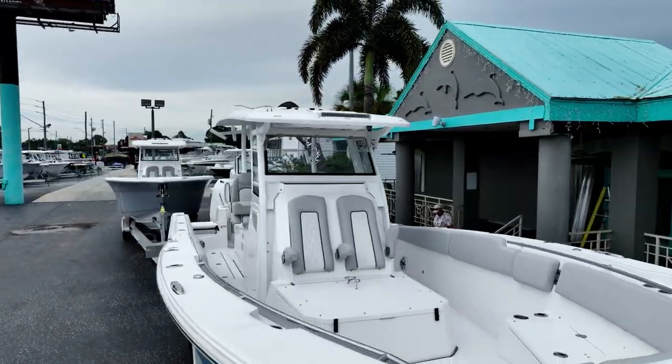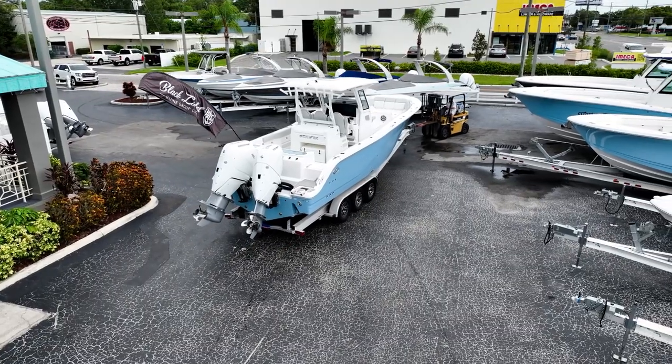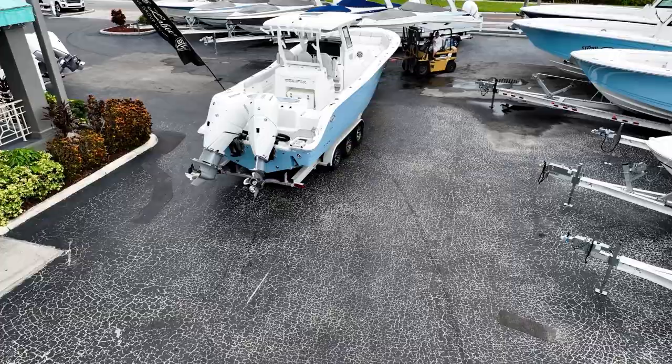The 328 boasts more standard features than one would expect. This stunning 2024 Seafox offers the ultimate blend of offshore fishability and luxury appointments.